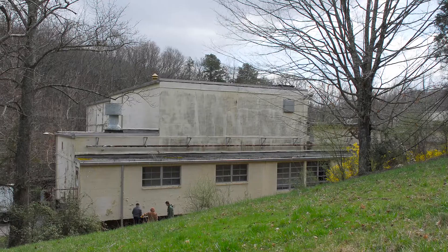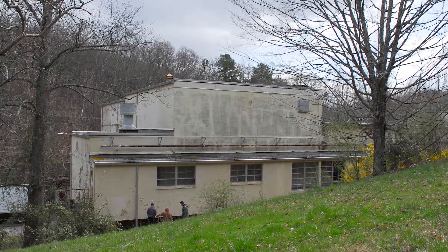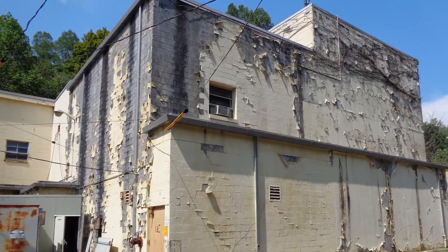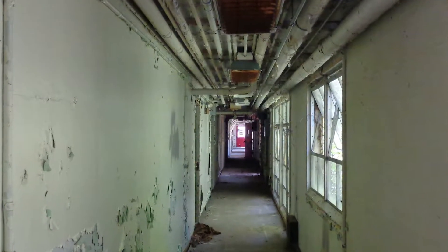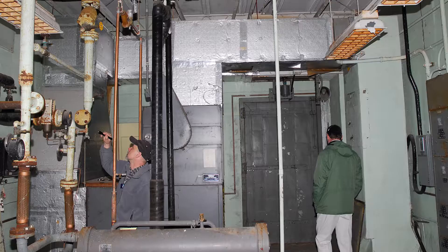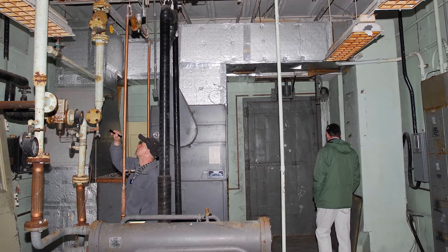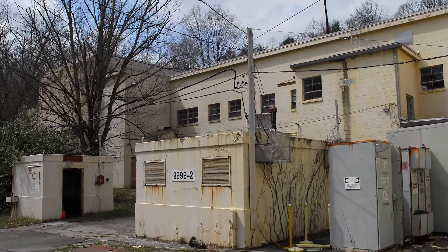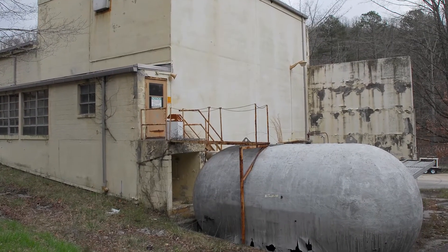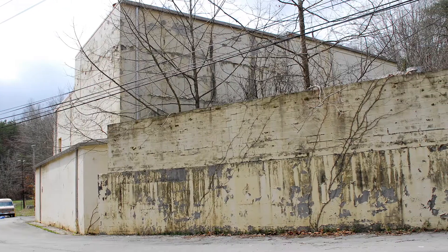At Y-12, the old critical experiment facility, Building 92-13, has been transferred to UCOR for deactivation. Initial planning and walk-downs are underway to determine what needs to be done to bring the facility to a cold and dark state. Building 92-13 was constructed in 1950 for nuclear criticality experiments and was the site of radiation experimentation, housing several radiation sources.